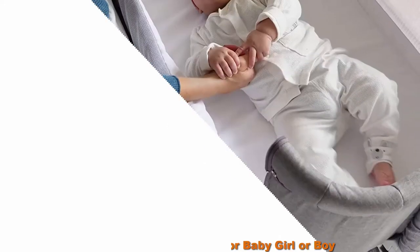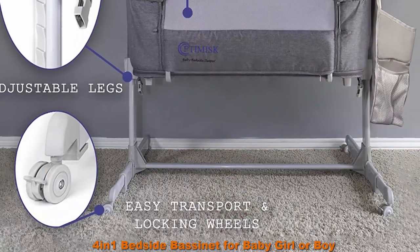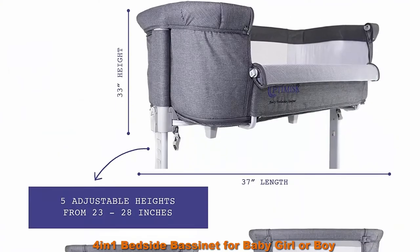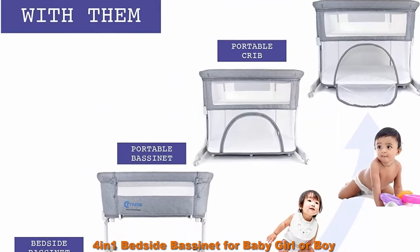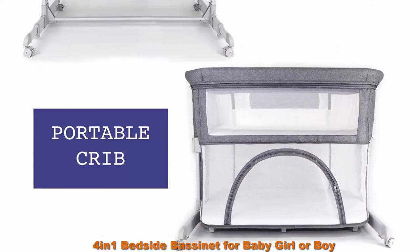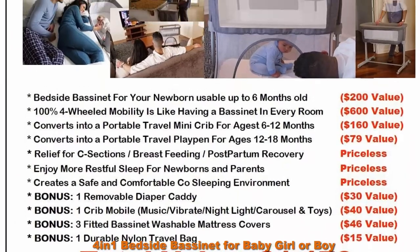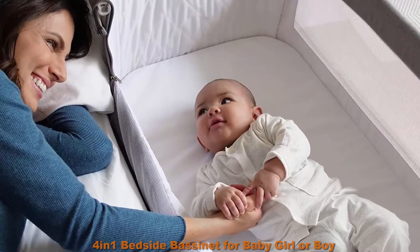Top 3: 4-in-1 bedside bassinet for baby girl or boy, converts to a crib and playpen usable up to 12 months old by Optimisk. Safe and comfortable — as parents we all want the best for our children, and you can rest assured that you are buying a product that was designed for parents by parents. Save time and effort when setting up and breaking down. Easily store in your bedroom closet, under the mattress, or even in the trunk of your vehicle during travel. We have put countless time and effort into ensuring that our product is strong, easy to use, and extremely intuitive. Great for your newborn and is CPC certified.